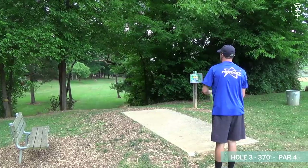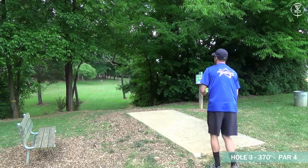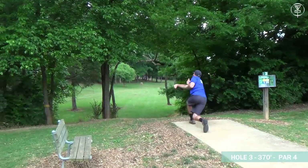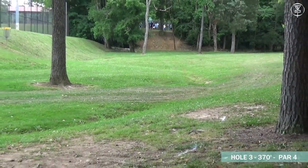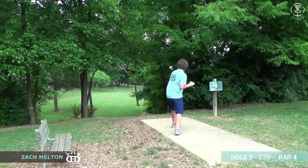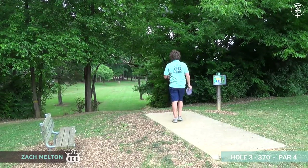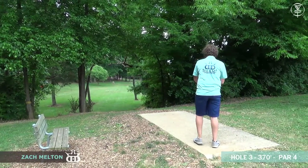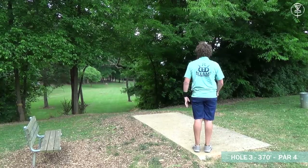Prodigy-sponsored Chris Dickerson is on the tee, simply throwing a flick D1. Looks like it came out clean — he's going to have a putt, a little shorter than he wanted but definitely got down there. Next up is my fellow lefty Zach Melton on the tee.